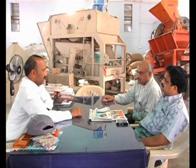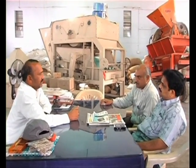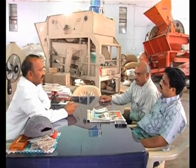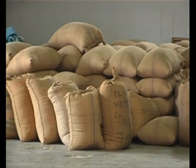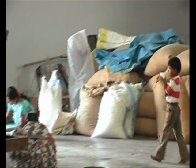Initially the farmers are paid some amount. After grading and testing, another partial amount is paid. If the seed passes the test, the entire amount is paid. All the bags that you see are seeds from the farmers which will be processed in the unit.